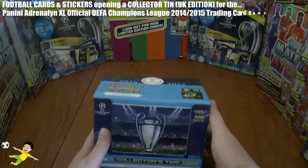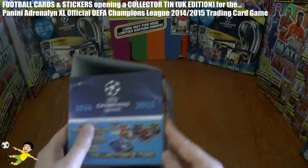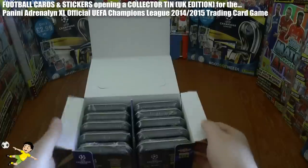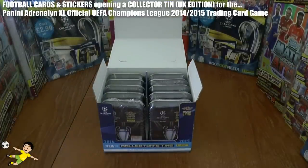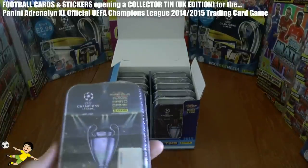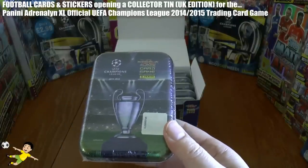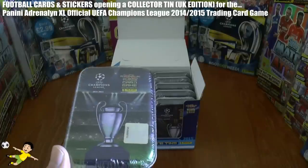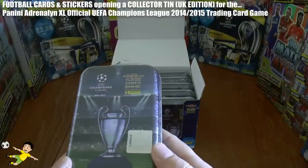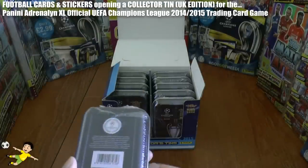Here's the CDU display unit, advertising the tins and the cards you get inside. There are 10 tins inside each display unit, and each one of these tins is on sale in your local toy store at £5.99 each — a reduced price for these pocket tins, which they've kind of imitated from Topps Match Attax tins in the UK. It's exactly the same shape and size virtually.